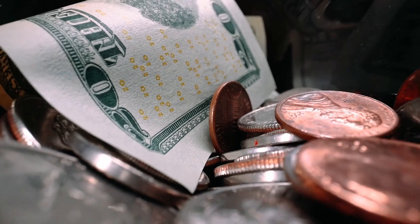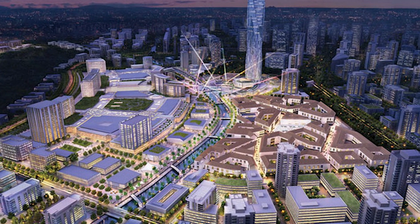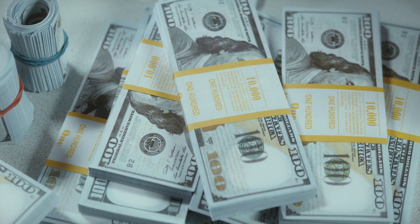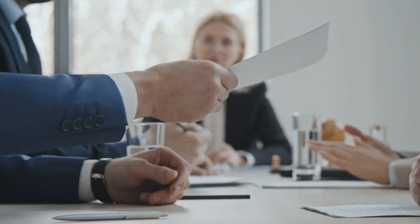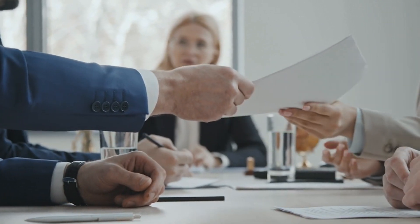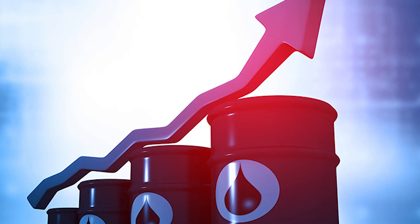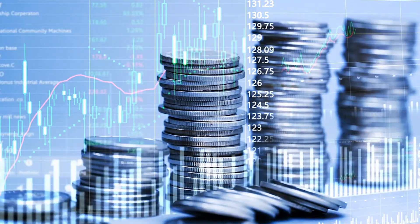Funding has also been a critical challenge. While Centenary City is designed as a private sector-driven initiative, attracting continuous investment has been difficult due to economic fluctuations and changing government policies. Investor confidence has been affected by concerns over infrastructure development, security, and long-term economic stability. Global financial shifts, fluctuating oil prices, and currency exchange rates have also played a role in influencing the pace of funding.